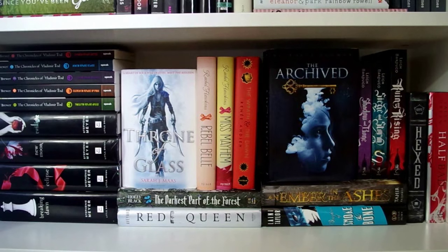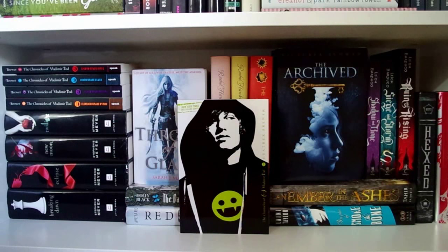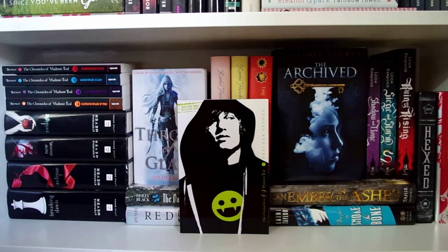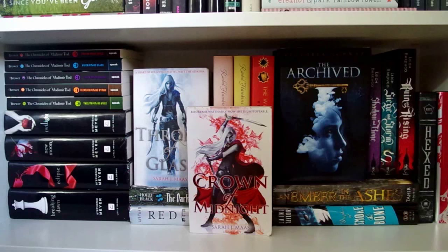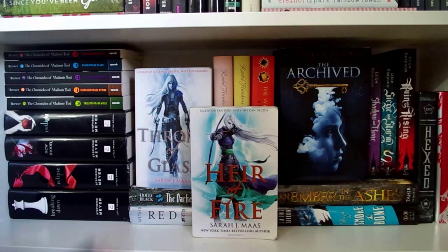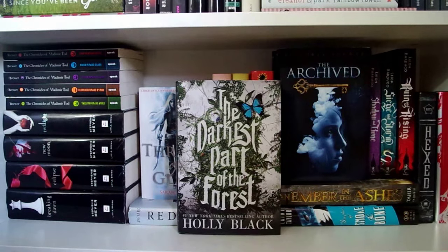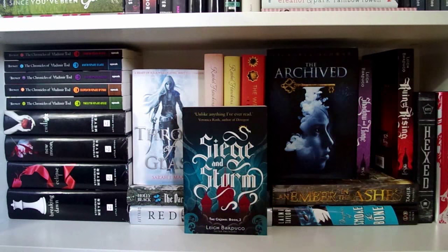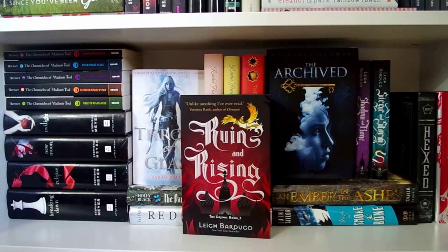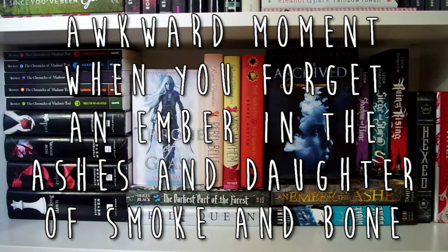Then we have my main fantasy shelf. 8th Grade Bites, 9th Grade Slays, 10th Grade Bleeds, 11th Grade Burns, and 12th Grade Kills, all from the Chronicles of Vladimir Tod series by Heather Brewer. Then Twilight, New Moon, Eclipse, and Breaking Dawn from the Twilight series by Stephenie Meyer. Throne of Glass, Crown of Midnight, and Heir of Fire from the Throne of Glass series by Sarah J. Maas. Rebel Belle and Miss Mayhem, both by Rachel Hawkins. The Wrath and the Dawn by Renée Ahdieh. The Darkest Part of the Forest by Holly Black. Red Queen by Victoria Aveyard. The Archive and The Unbound, both by Victoria Schwab. Shadow and Bone, Siege and Storm, and Ruin and Rising from the Grisha Trilogy by Leigh Bardugo. Hex by Michelle Krys, and Half Bad by Sally Green. This shelf basically groups a lot of the other fantasy books that didn't get their own dedicated shelf.